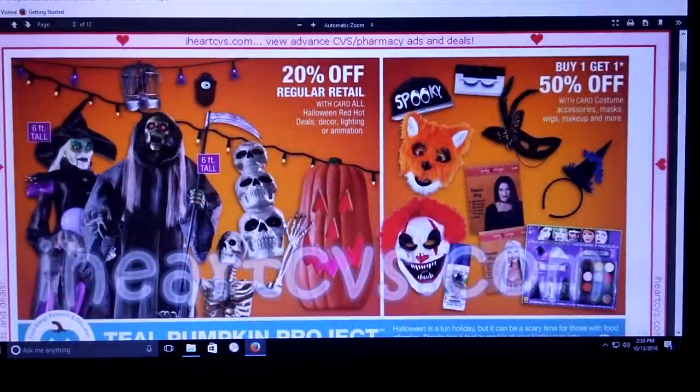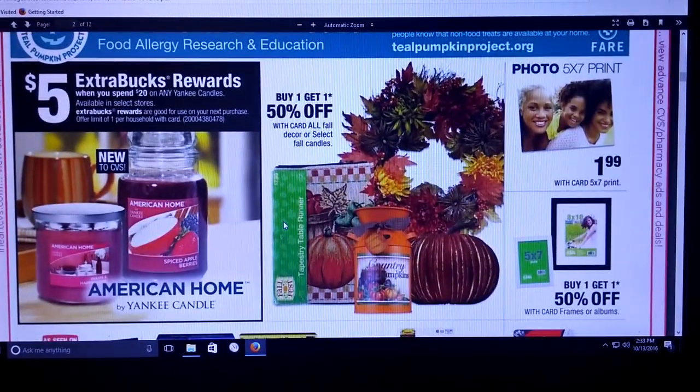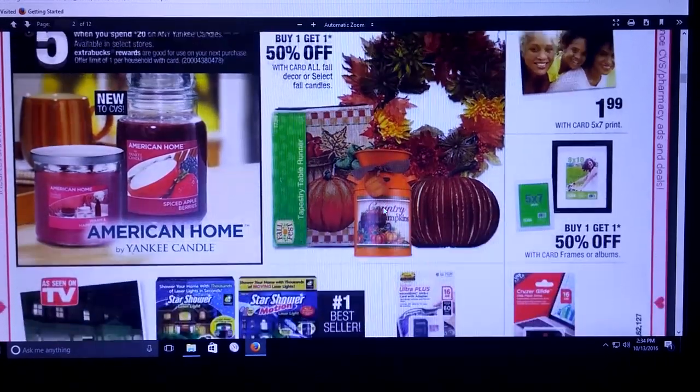Obviously we've got the sales going on for all the Halloween stuff. Now this American Home by Yankee Candles — I think that's a fairly new thing, I've seen a few things about this. You spend $20 and get a $5 extra care buck. I'm not sure if you have Yankee Candle coupons whether you can use them at CVS. I haven't tried that, but I'm assuming maybe you can because it is a Yankee Candle product.